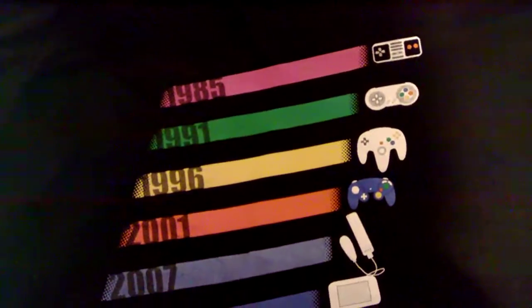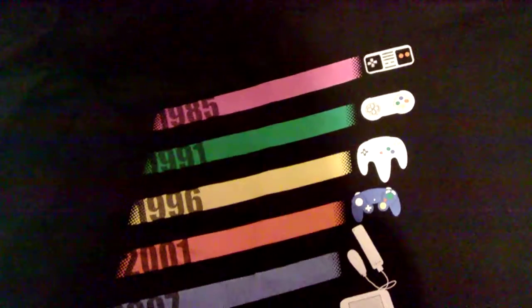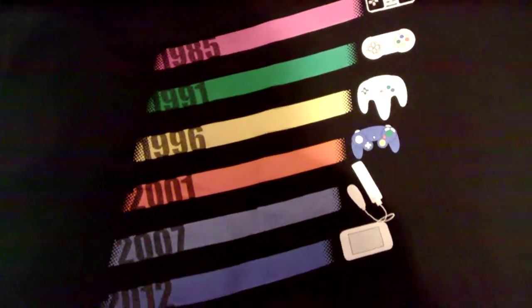And this is another gaming one for the gaming consoles. It's awesome — 95, 85, 91, 96, 2001, 2007 and 2012. I quite like that one.